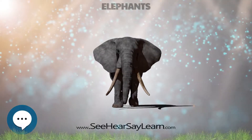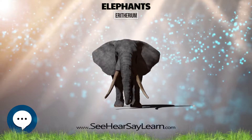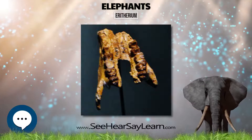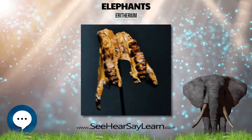Erethereum is an extinct genus of early proboscidea found in the Old Abdoun Basin, Morocco. It lived about 60 million years ago. It was first named by Emmanuel Gerbrandt in 2009, and the type species is Erethereum caesarum.